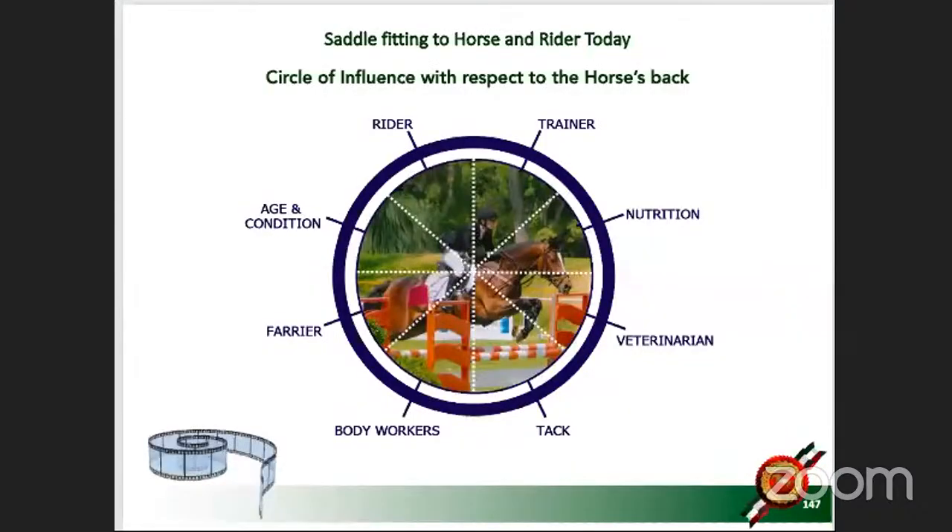Absolutely crucial is to understand the circle of influence on the horse's back. I already started to say how you train the horse matters. Whether you work with a trainer or train on your own, you pick and choose how to bring your young horse up and teach him various lessons — lateral work, lead changes, jumping, etc. With or without a trainer, you become the trainer, and there is a certain method. You can train them hollow or you can train them round, and that is where many, many things change.